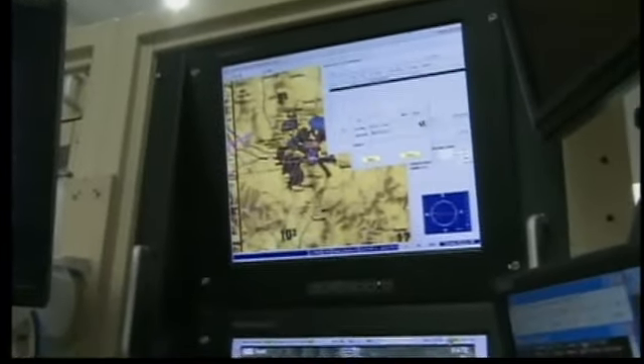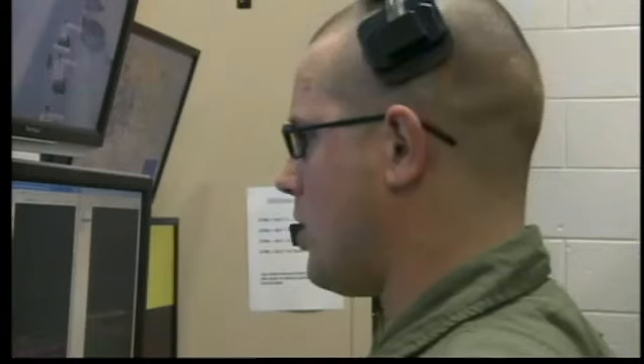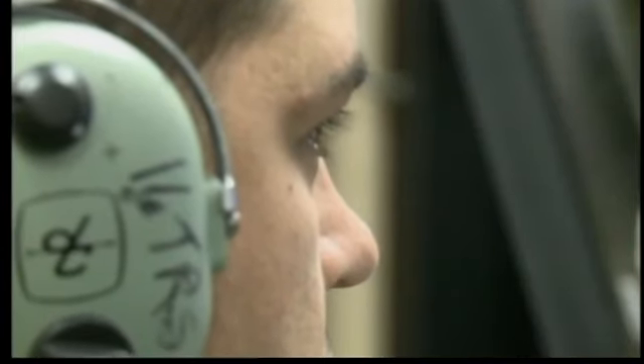This person monitors equipment and calls out speeds and height to the pilot. We don't have the physical or the visual sensation of being inside a glass cockpit and being able to look out. But the internal sensation is there.